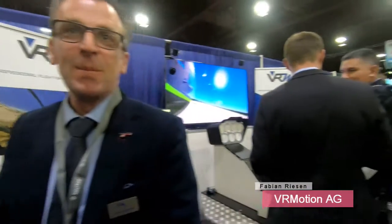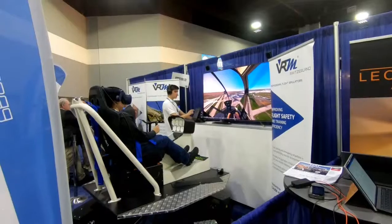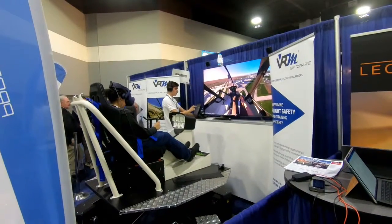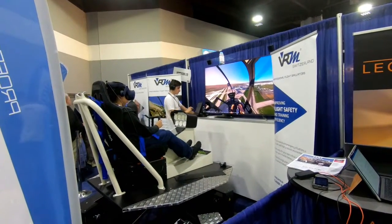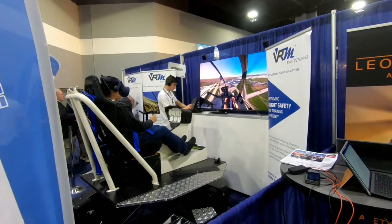Faby from VRM Switzerland was showing a very well-attended simulator. A lot of people are really curious about it. It's on a motion platform and seems to be making extensive use of virtual reality or mixed reality. Here is Faby, who created this whole thing, and he's going to tell us a few words about his company and his products.